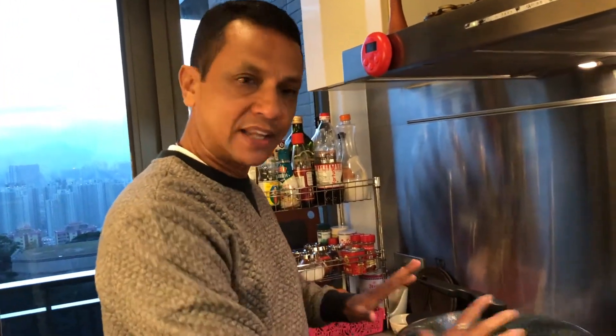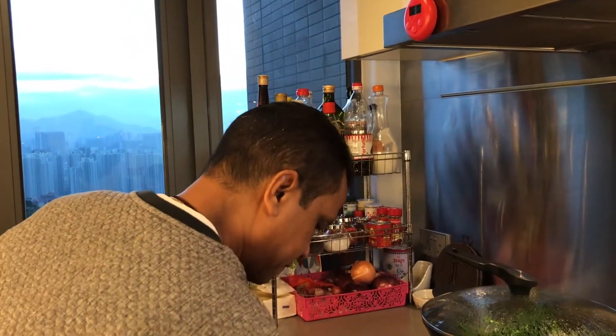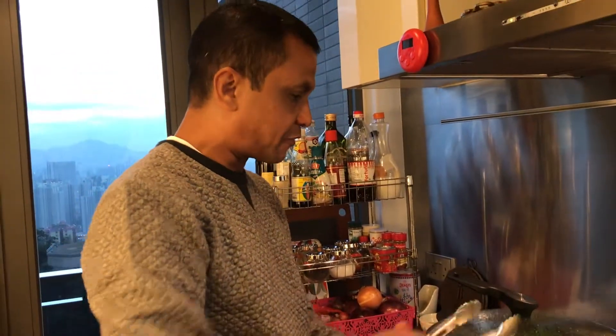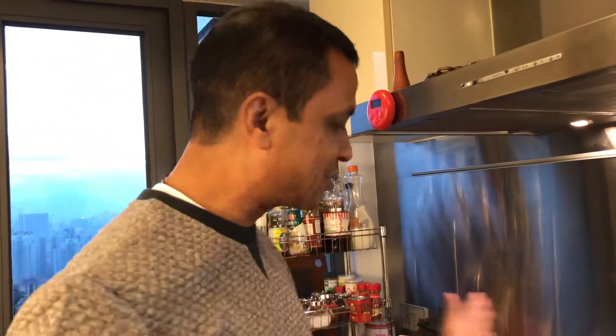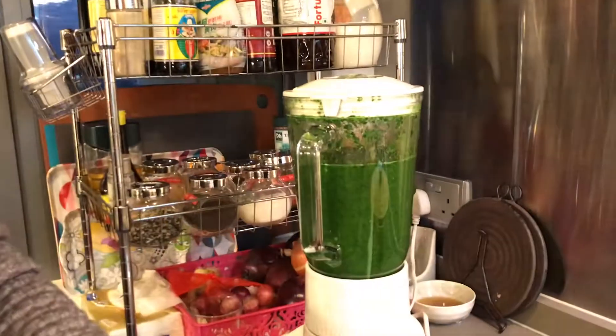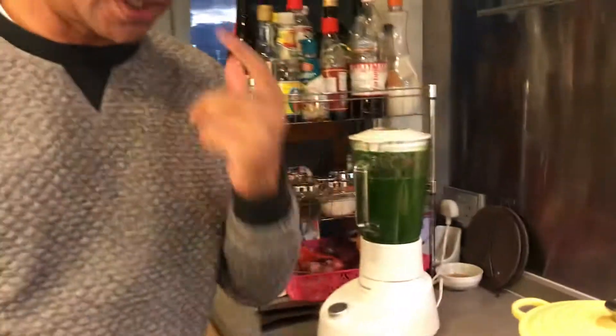I'm just going to let it boil, then use a pincher to pick them up from here and put them into the ice bath to cool down and remove them. Two things happen: first, the blanching is complete, and secondly, the green color of the spinach gets enhanced. This was the most effective way to retain the texture and color of the spinach. I've got my spinach blended — took it into the ice bath and then blended it. It's all ready for the Palak Paneer.